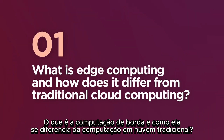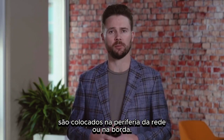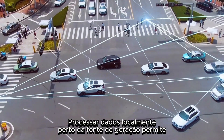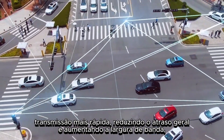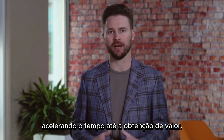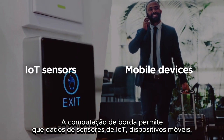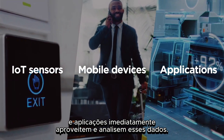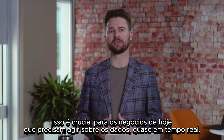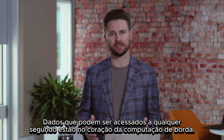What is edge computing and how does it differ from traditional cloud computing? Edge computing is a new computing paradigm where computing resources are placed at the periphery of the network, or at the edge. Processing data locally near the source of generation enables faster transmission, reducing overall lag and increasing bandwidth, accelerating time to value. Edge computing enables data from IoT sensors, mobile devices, and applications to be immediately harnessed and analyzed. This is crucial for today's businesses that must act upon data in near real-time.